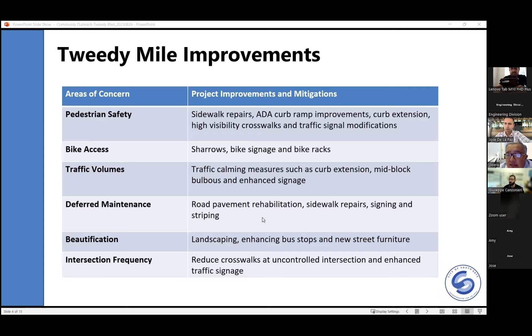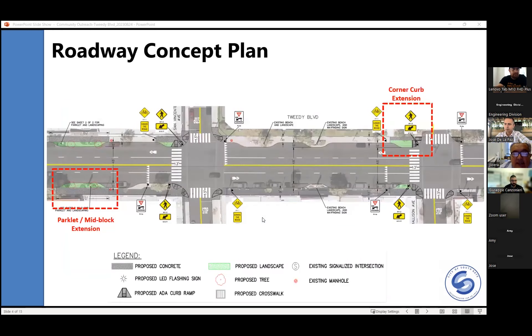For bike access, we're going to provide sharrows, bike signage, and bike racks. Most of these will be adjacent to or near bus stops to make it more convenient for bike riders. Regarding traffic volume, we're going to address traffic calming measures — curb extensions, mid-block bulb-outs, and enhanced signage throughout the boulevard. One main concept is to advertise and promote all city parking lots on both ends of 2D Boulevard with wayfinding signs. This project will also rehabilitate the pavement of the road within the project limits.